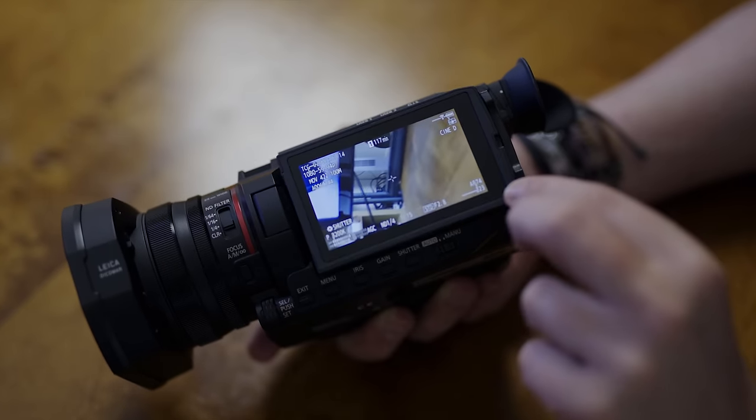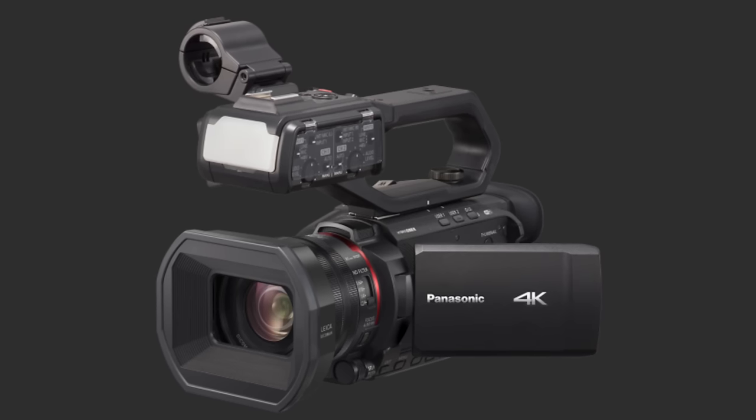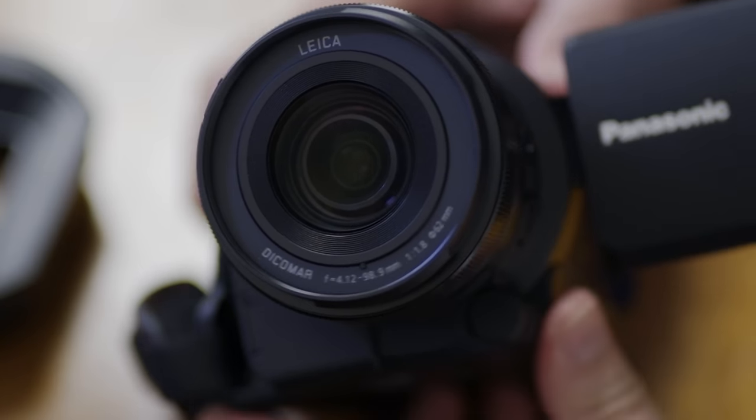This model, the HC-X1500, is the lower of the two Panasonic has released. The other one, the HC-H2000, is exactly the same camera but with the addition of a top handle with a built-in XLR input and onboard audio. Obviously you can connect a microphone via mini jack, or record audio externally. If you buy this camera, you can always buy the attachable, detachable top handle with XLR audio separately later.